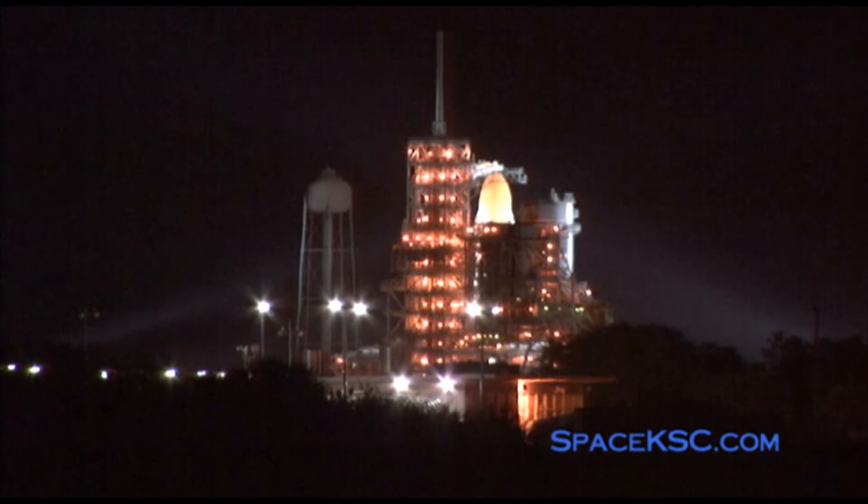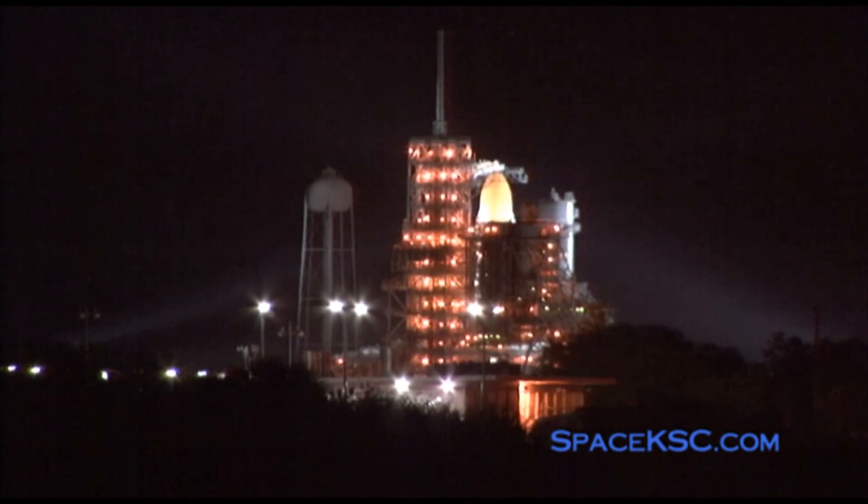The main engines are being gimballed through a pre-programmed series of maneuvers as a final test before launch. T-minus three minutes, fifteen seconds and counting. T-minus three minutes and counting. Final pressurization of the external tank's liquid oxygen tank is underway. T-minus two minutes, thirty-nine seconds and counting. We are completing the purge of the shuttle's main engines, and the gaseous oxygen vent hood — or beanie cap — is being retracted away from the top of the external tank. T-minus two minutes, 20 seconds and counting.